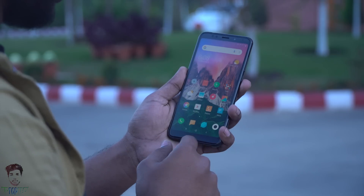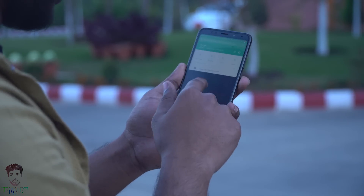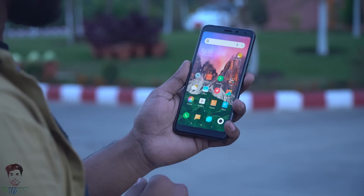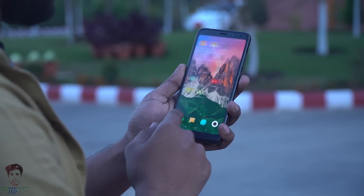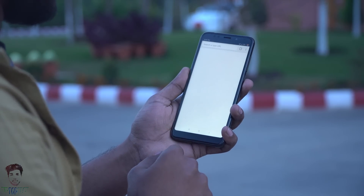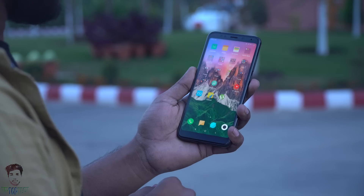Xiaomi has officially not told you that there is quick charging support, but the quick charging test performed on this device will definitely surprise you. Hello viewers, my name is Kinker and you are watching TipTop Tech. Without wasting any more time, let's start the test.